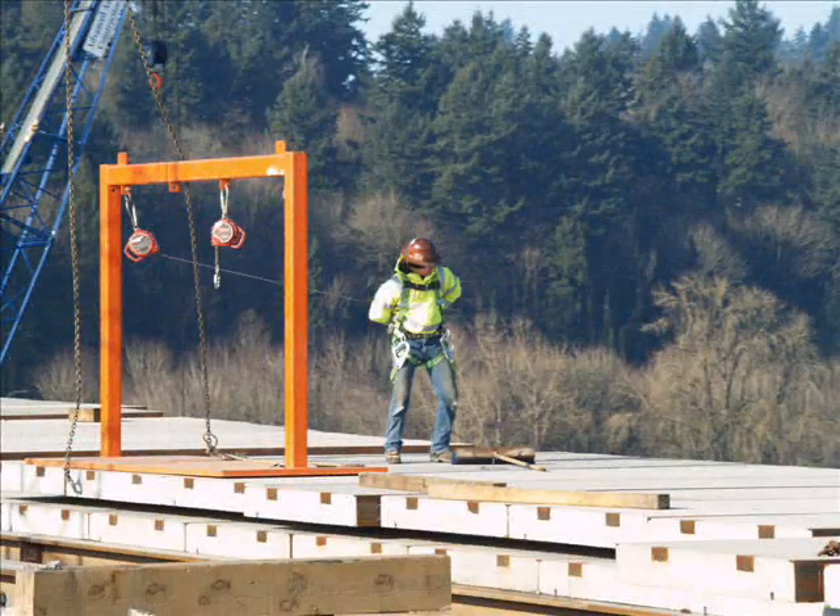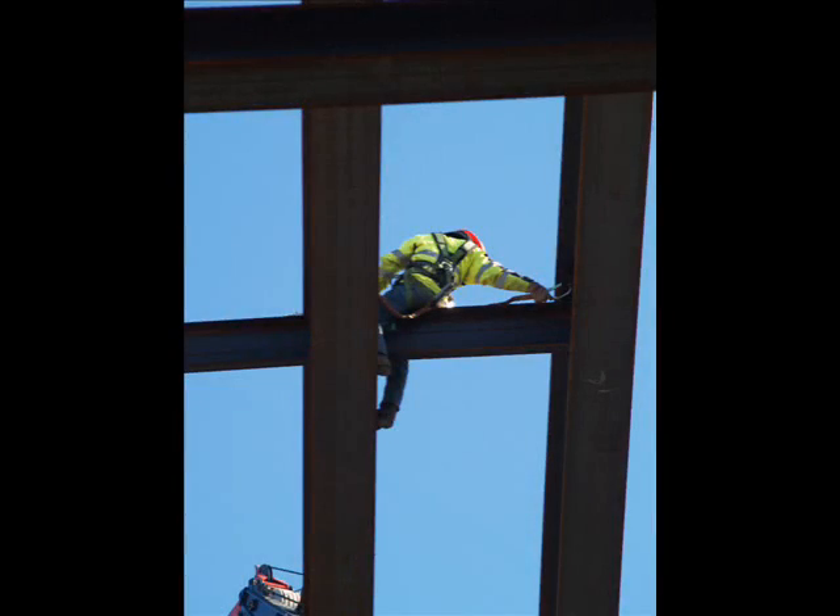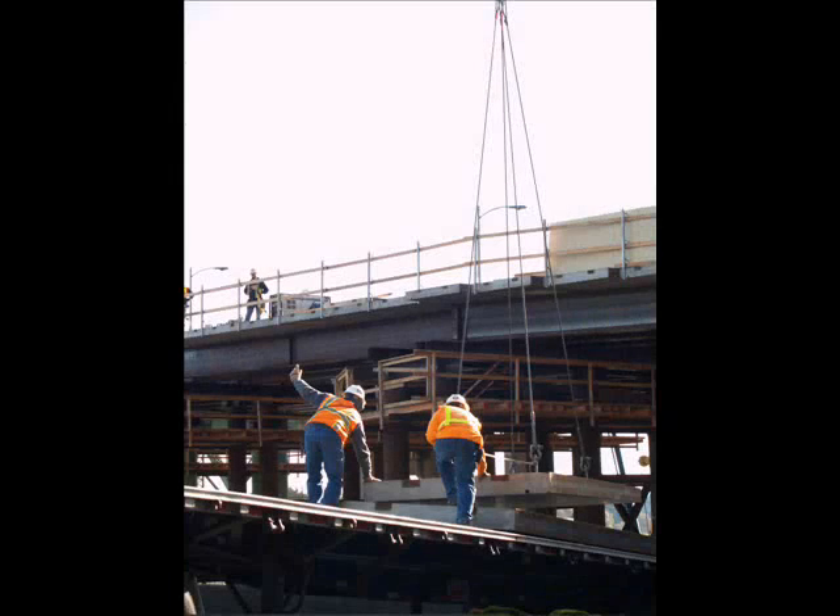Personal safety and clear communication are two extremely important issues at any construction site. Here a worker wears a safety harness necessary when working in a location from which it would be dangerous to fall. Here a worker attaches his safety harness to a tie-off point. Construction sites are typically noisy environments and workers frequently have to provide instructions to someone operating equipment, such as a crane, from a distance. Here a man signals to the crane operator that the panel is securely hooked up and ready to be lifted off of the truck.